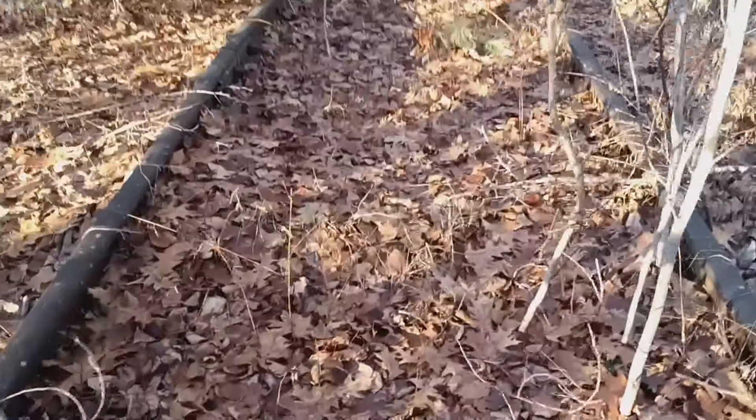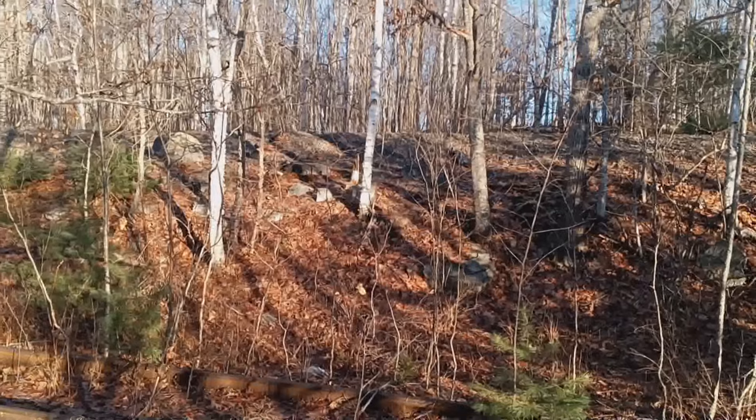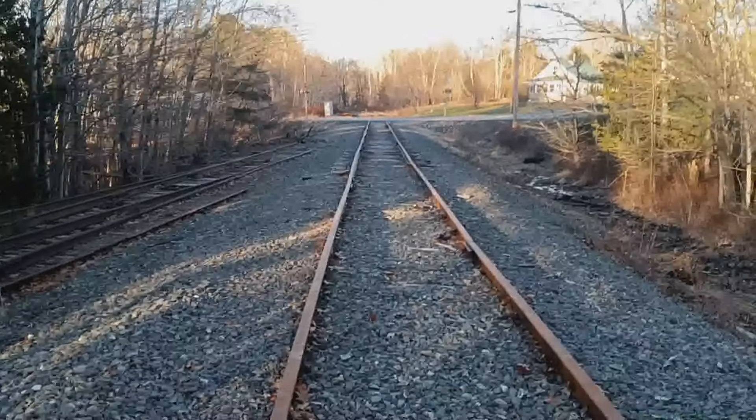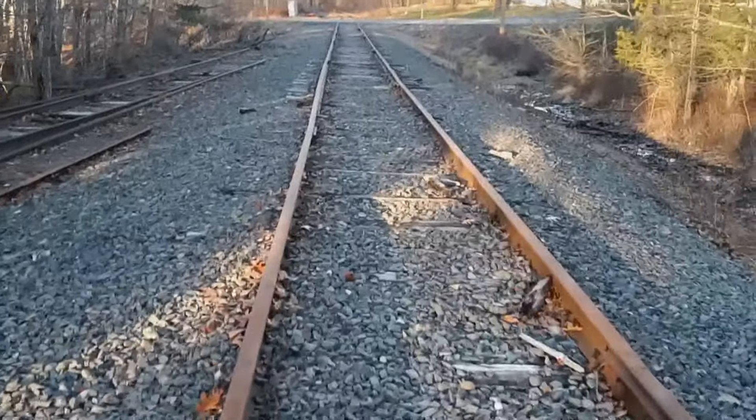Let's follow this, which is going to come right back to the main line. That's Route 16 and the river road between Bucksport and Bangor.